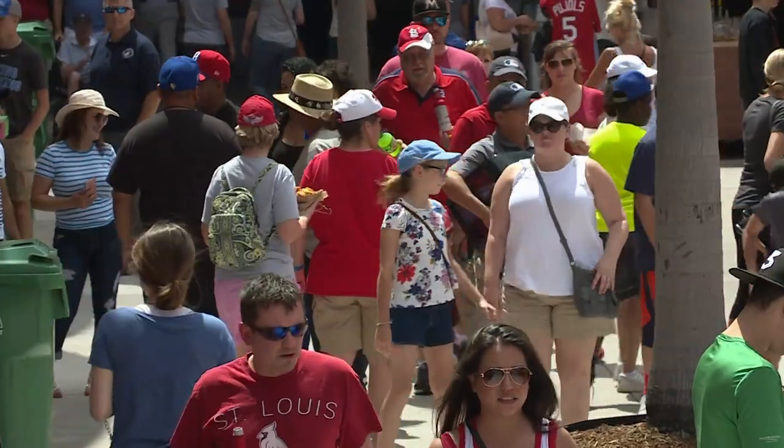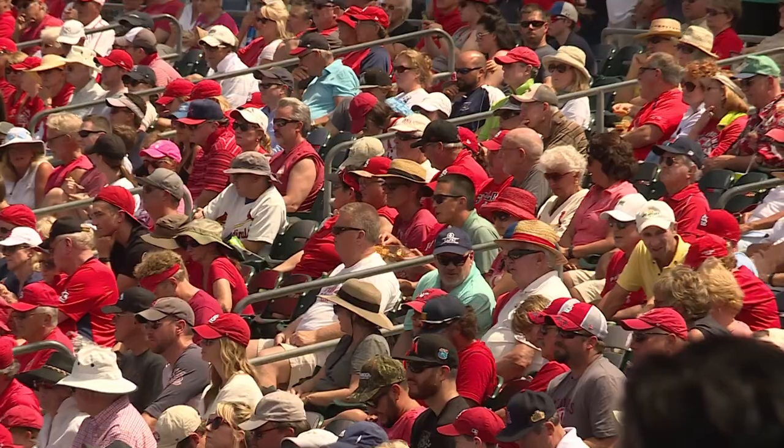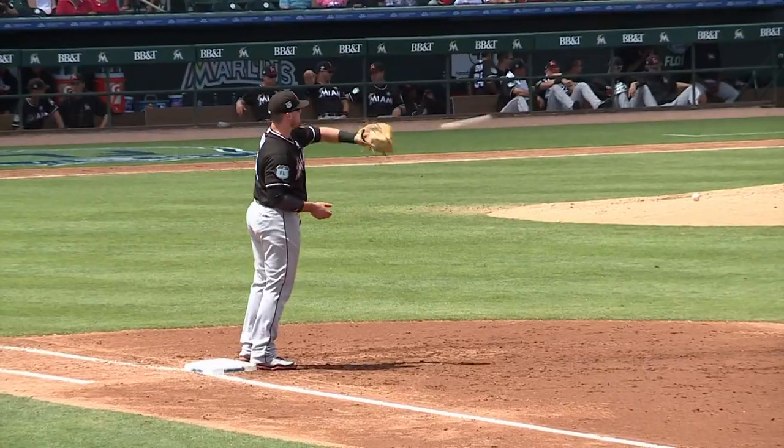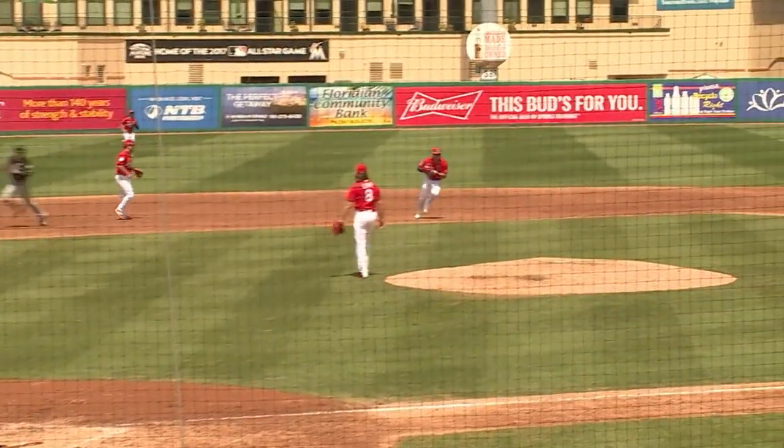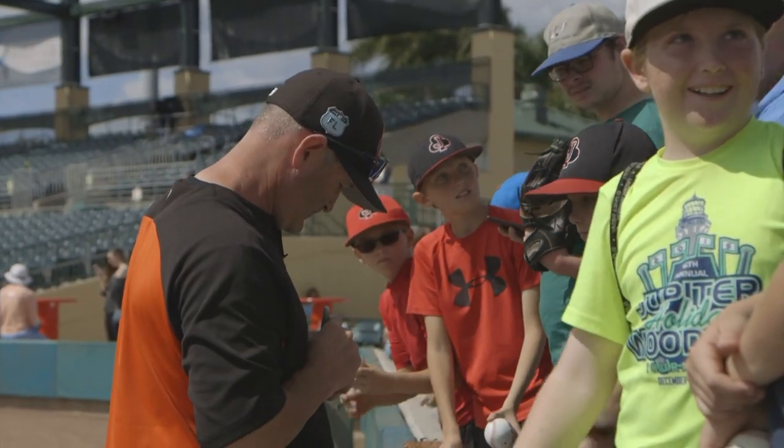So Brian, we're at Roger Dean Stadium. You kind of grew up here, right? I played here in the first year of the stadium for the Jupiter Hammerheads. It started in 1998. After I retired, I came back here and got to manage. And I met my wife here — my mother-in-law worked in the ticket office. Did her mother approve right away? She did. I still think she likes me more than my wife does.